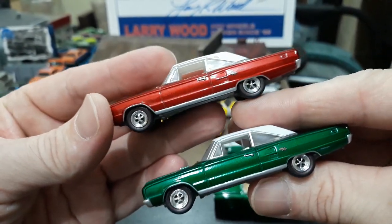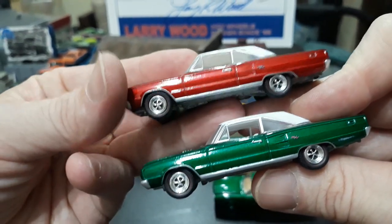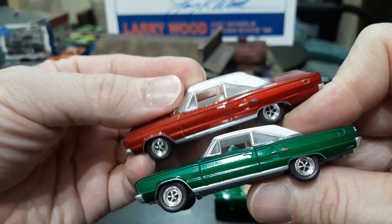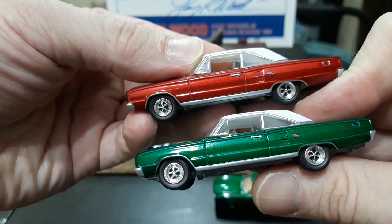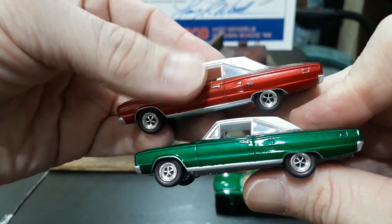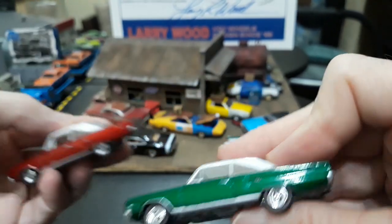Both of them look great — you could park them on the lot next to each other and it looks like Christmas with the white tops, the green and the red. This would actually make a great Instagram picture for Christmas. I haven't plugged my Instagram for a while — don't forget to follow me, it's all one word: Ron's Muscle Car Garage. I take a bunch of pictures and sometimes you'll get a sneak peek of what's coming up because I often unbox before filming and post on Instagram.